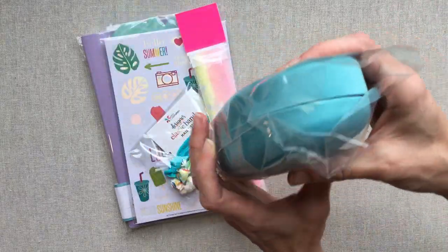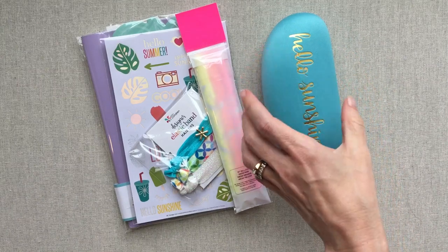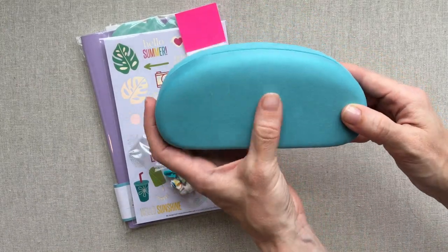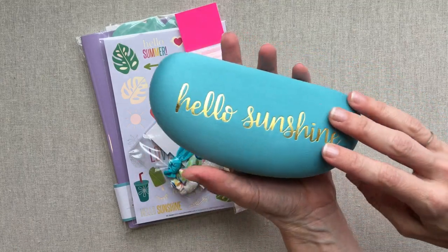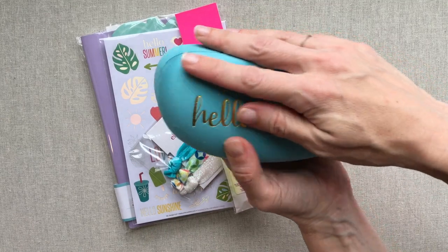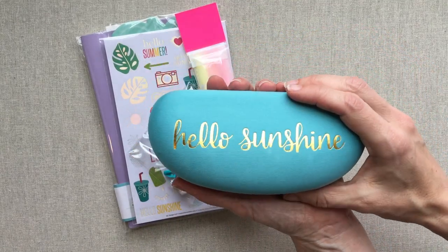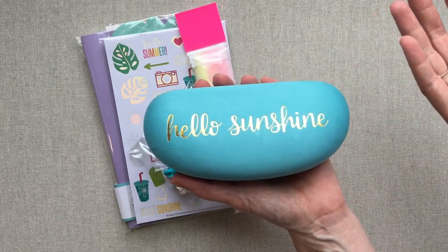Now we have what looks like a sunglasses case, which is really cute, but I don't need a sunglasses case. It's really soft material on the outside — really soft. My sunglasses, my car has a built-in holder and that's just where mine are always kept.